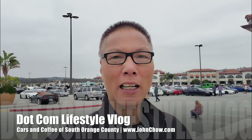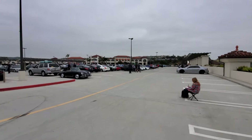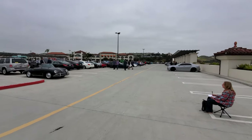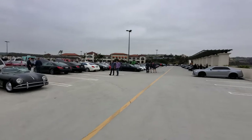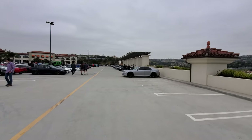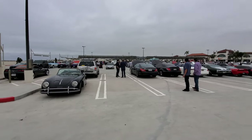Hey everyone, John Chow here from johnchow.com. I am here at the San Clemente outlet — it is Saturday 9 a.m. Cars and Coffee has just opened, let's go check it out. A few spaces open, but that's because it is 9 a.m. and Cars and Coffee runs from 9 to 11, so cars will still be coming in. It still looks pretty full.